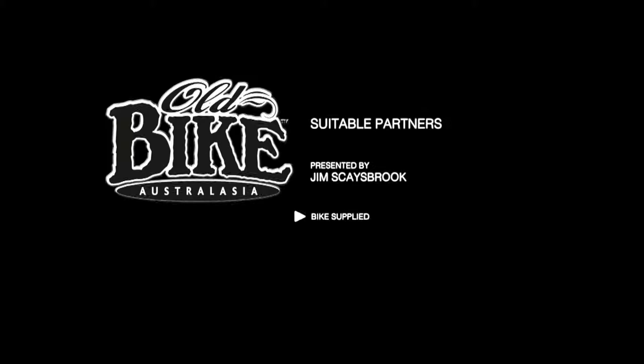You can read the full test report of the Yamaha Niken in issue 78 of Old Bike Australasia magazine. And don't forget to check out our website for more motorcycle and gear reviews at oldbikemag.com.au.